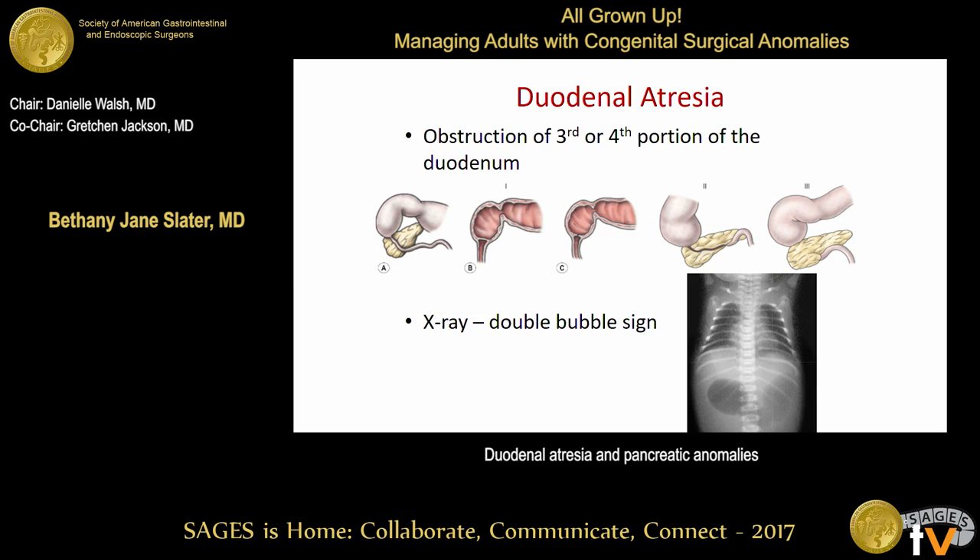We typically see these patients shortly after birth presenting with bilious emesis. On x-ray, you can see a double bubble sign, which is the classic x-ray finding. Here you can see the stomach, which is air-filled, and then a dilated duodenum with no distal gas, giving us the diagnosis of duodenal atresia.